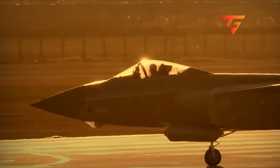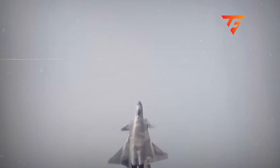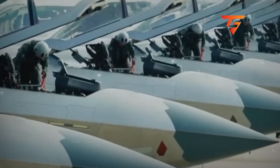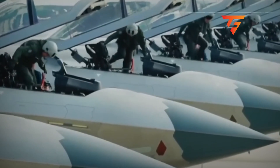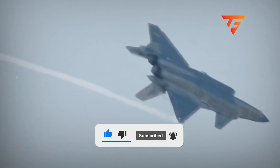The J-20 just pulled off something at the latest air show that has every fighter pilot talking, and what we're seeing changes everything we thought we knew about this aircraft. If you want expert analysis on military aviation, hit that subscribe button right now because you're not going to want to miss what I'm about to show you.